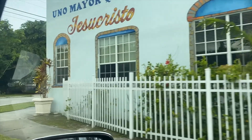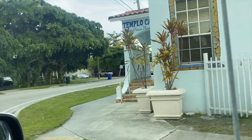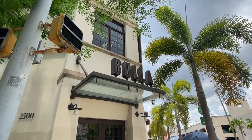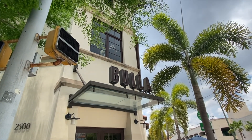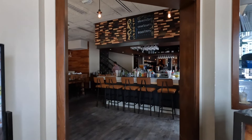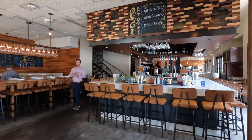Coral Gables is a city in Miami-Dade County, located seven miles southwest of downtown Miami. It's here I introduce you to Booyah, owned by Carlos Centurion. It's inspired by the gastro bars you would find in Spain.